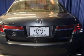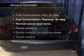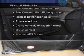Brake safely with the anti-lock braking system. Carfax has offered to provide you with peace of mind. Plus, enjoy these notable features that are included in this vehicle.